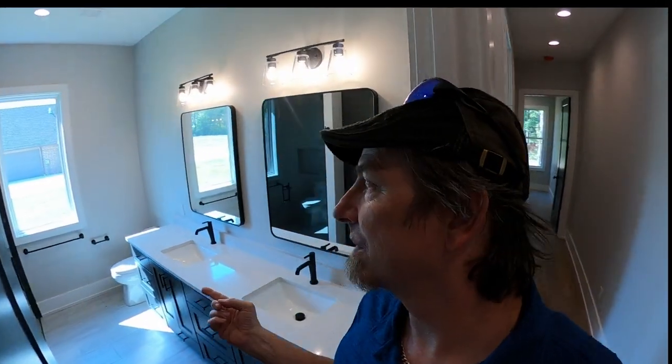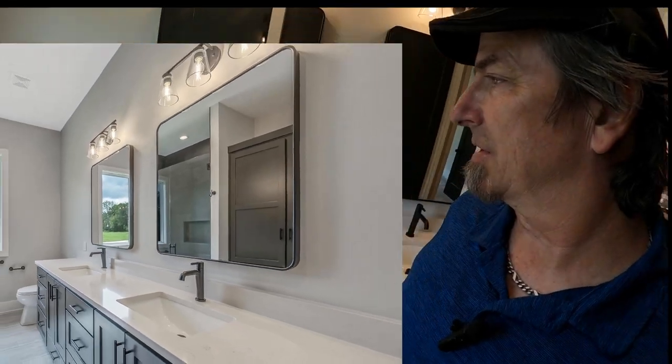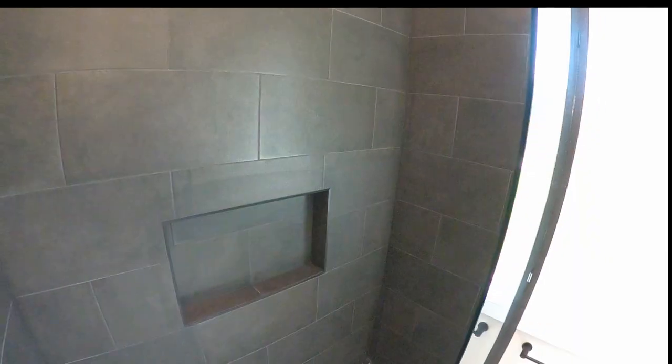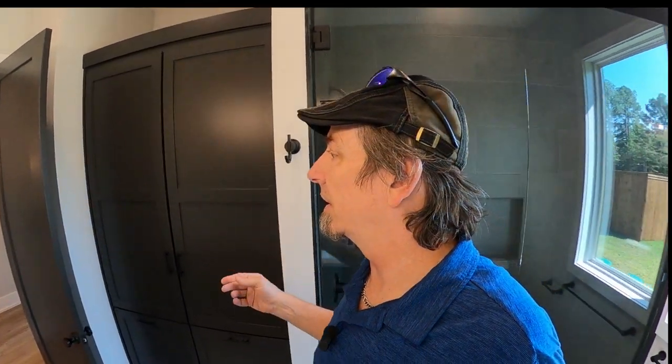Taking a look through some of the bedrooms — in the bath here we have lots of cabinet space and a really great shower with nice tile work, built-in shelves, and lots of built-in cabinet space.